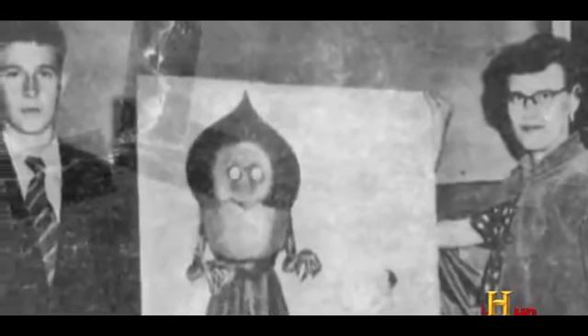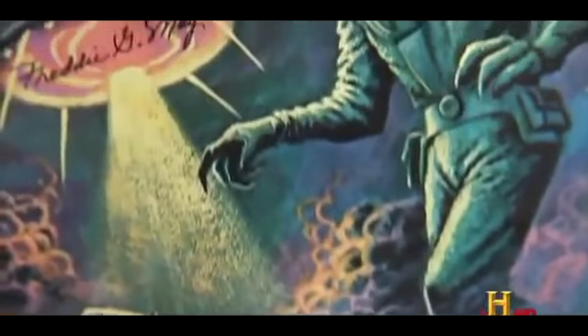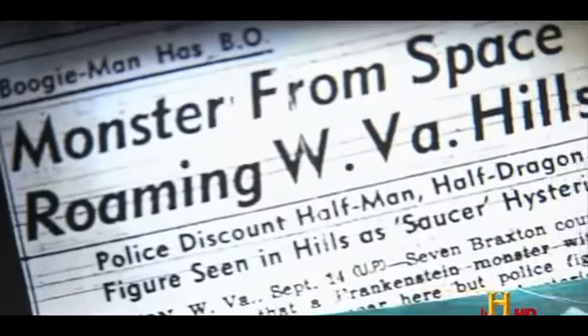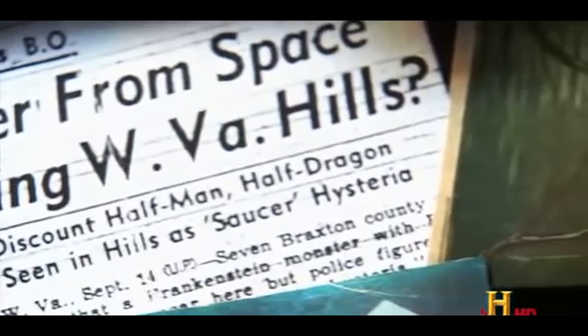Nickel says the publicity surrounding the first sighting colored the accounts that came afterward. Once you get a report, it sparks other reports — this is what is well known as contagion. The Flatwoods case got a lot of newspaper and media attention, and it set up almost a new genre of a type of monster. The power of suggestion is very strong: you can have something on the mind, something put out there, and people start looking for it, focusing on it — and they will report it. They will see it.